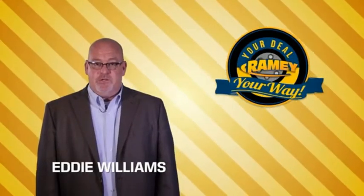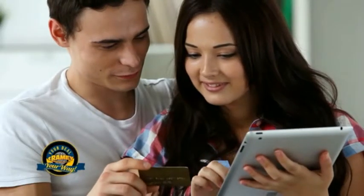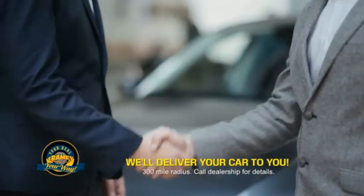Times are changing. We're still doing the deal, just better. Now you can shop online and do your deal your way, from shopping to valuing your trade and negotiating a price. You can do it all from home. Rainy is making your deal easier and giving you the most convenient car buying experience around.